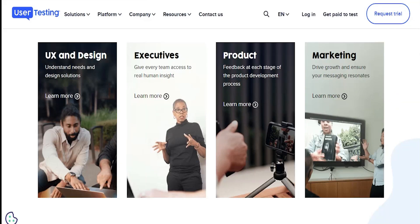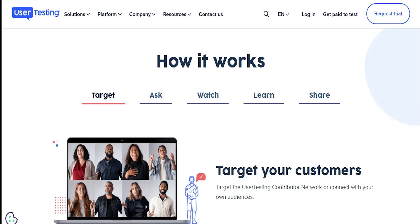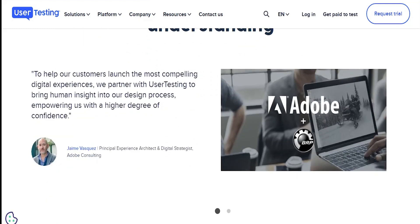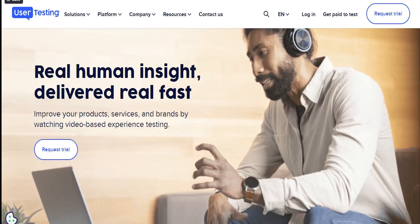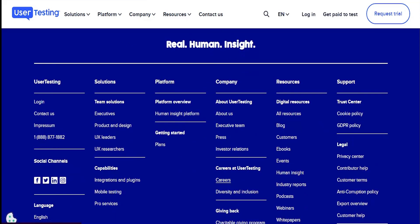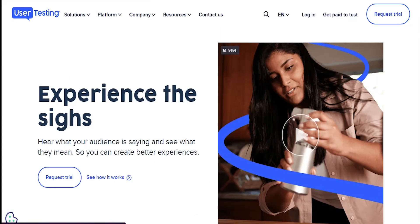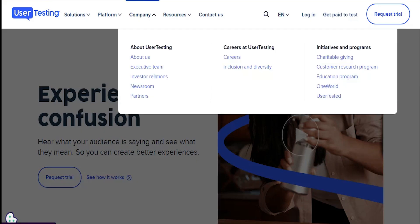Next is User Testing. Unlike Respondent, User Testing is exclusively for people looking to test websites for money. You can be based in any country as long as you can receive payment by PayPal. User Testing requires you to do a sample test first, both to show you how it works and to make sure you're what they're looking for. They will pay you between $10 to $15 for each 20 minutes of response you give them.